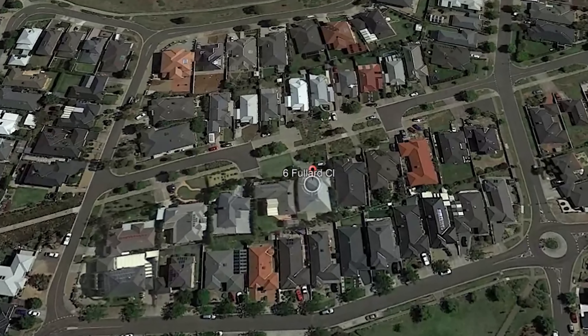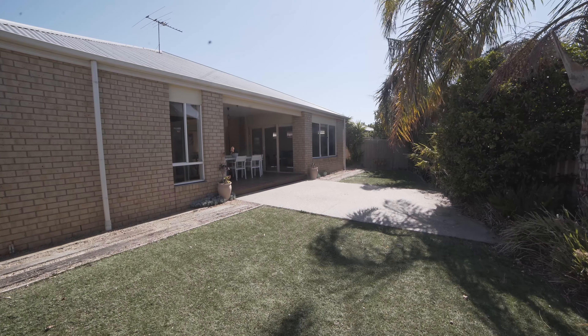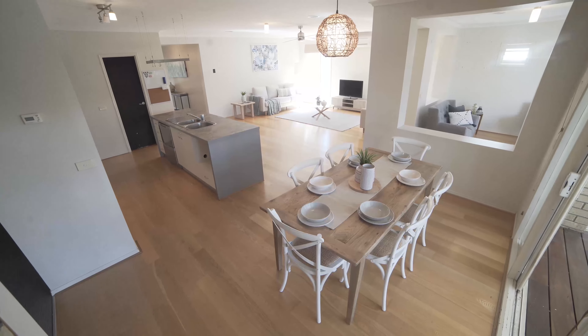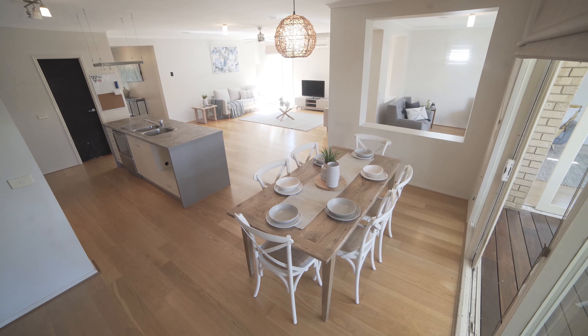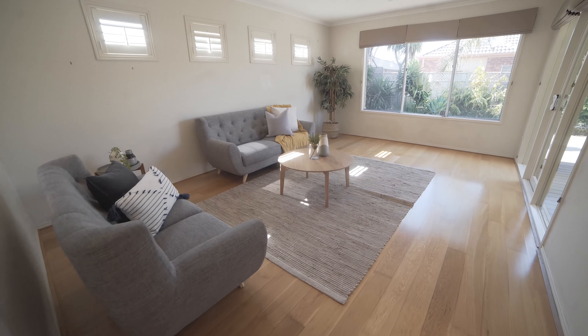Brilliantly located in the Boardwalk Estate, this perfectly presented residence boasts traditional character crafted to the highest possible standards. This is a custom-built property that is a superb combination of period style and modern-day convenience, creating a home of elegance and distinction.